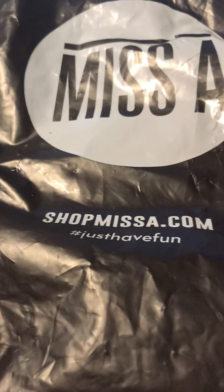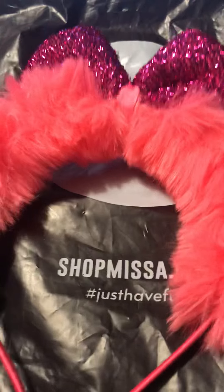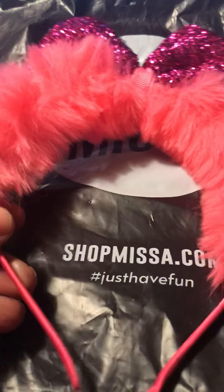I also got this very aloe vera soap — wanted to give that a try. And I got this headband, this is really cute.